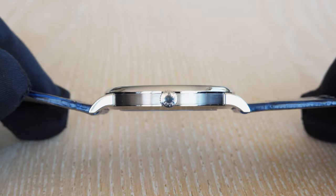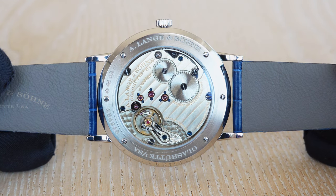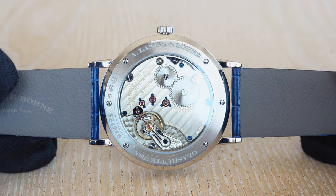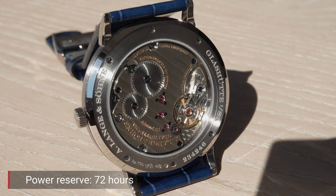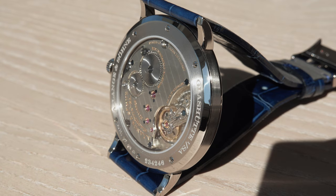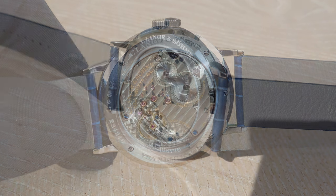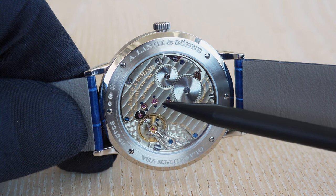Once you turn the watch around you can see it is a manually wound movement with a three-quarter main plate — the typical way of manufacturing movements in Glashütte, Germany, by A. Lange & Söhne. The movement features a power reserve of 72 hours and it is a 3 Hz movement running at 21,600 semi-oscillations. There are also three nice gold chatons visible on the dial which I will point out.